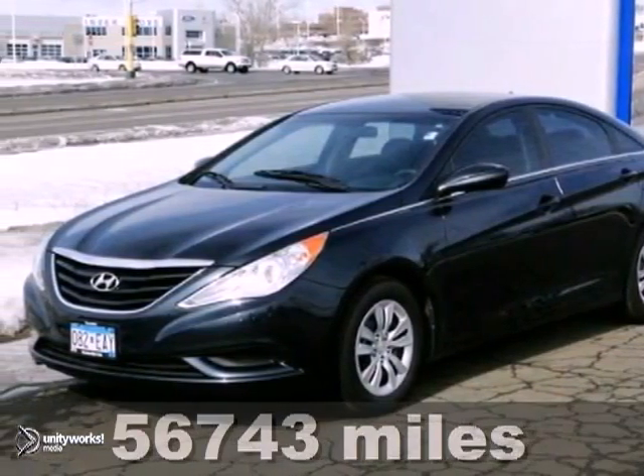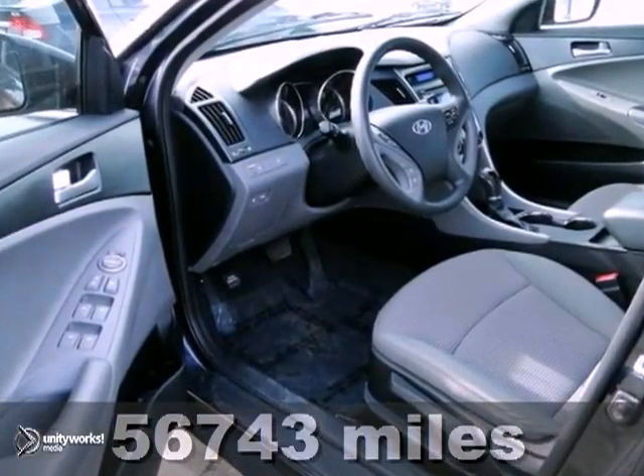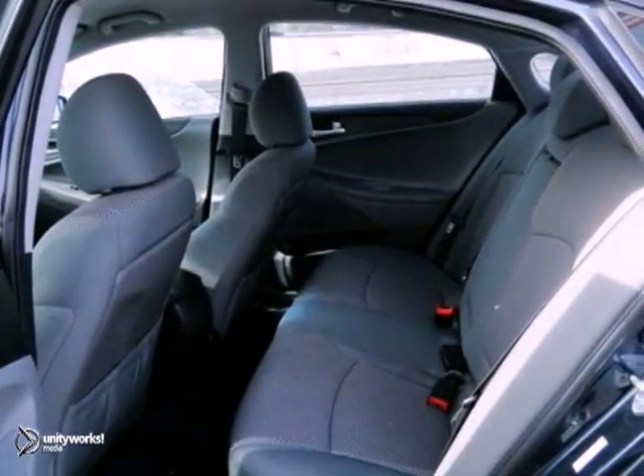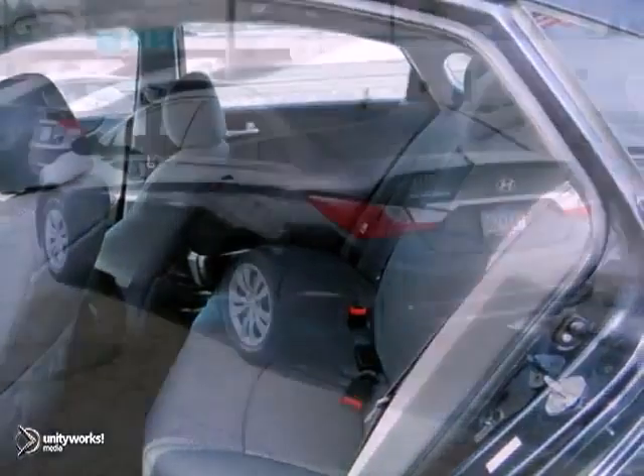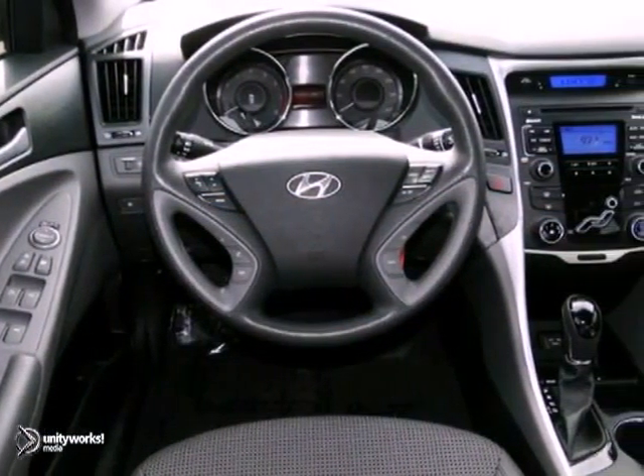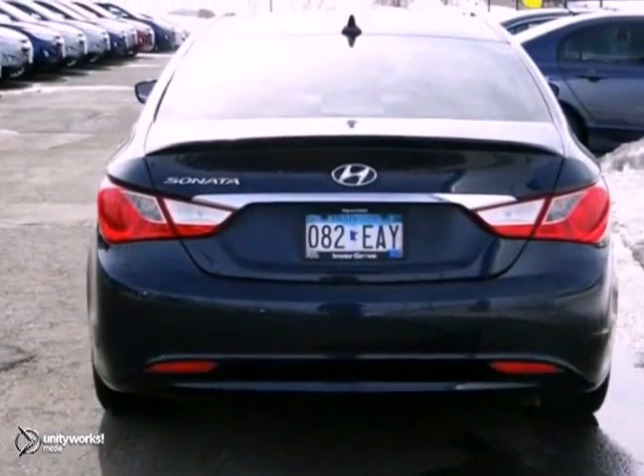If you demand the best things in life, this superb 2011 Hyundai Sonata GLS is the gas-saving car for you. Don't let the drumming of road noise wear you down, bask in the quiet comfort of the cabin of this vehicle. It was awarded a leading Consumer Guides rating of its 2011 mid-size car Best Buy.